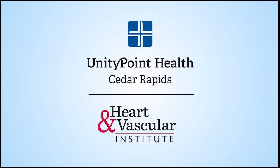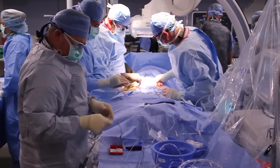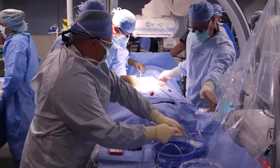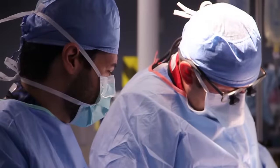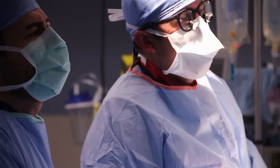UnityPoint Health Cedar Rapids Heart and Vascular Institute takes you inside the heart for a transcatheter aortic valve replacement, or TAVR, at UnityPoint Health Cedar Rapids. TAVR is a minimally invasive cath-based procedure to replace the aortic valve in a patient with severe aortic stenosis. It's for individuals that are high risk or too sick for open-heart surgery.